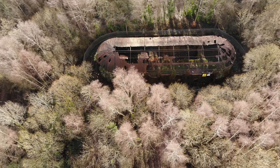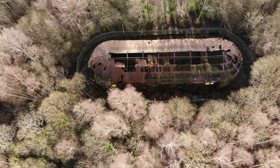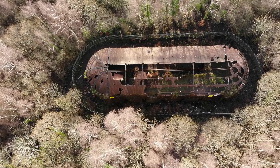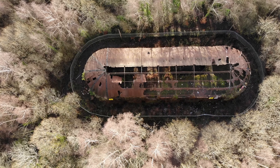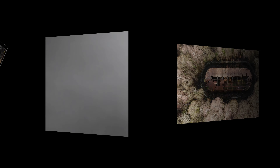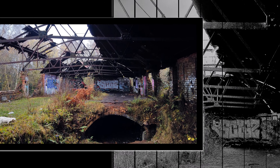Looking down from above, it is easy to see how time and the weather are taking their toll. The holes and the rusting girders telling their own tale of how they've been forgotten, as time and technology have marched on, leaving this once important centre of activity peaceful but rotting, and by all but a few, forgotten.